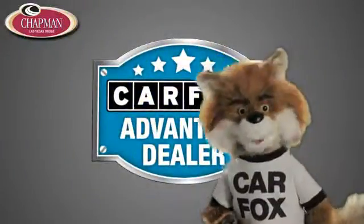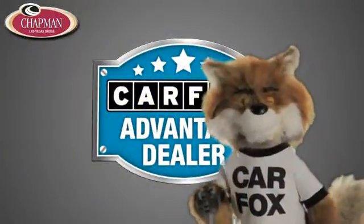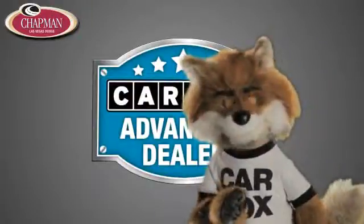Just say, show me the Carfax, at Chapman Las Vegas Dodge Chrysler Jeep Ram, a Carfax Advantage dealer.